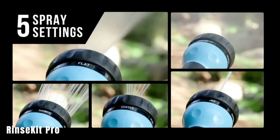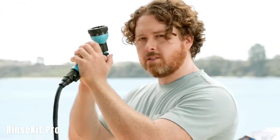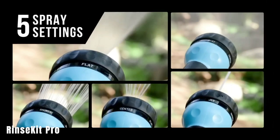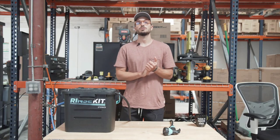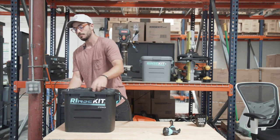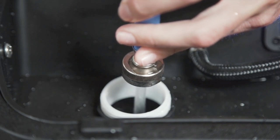The Rinse Kit Pro is a versatile handheld shower system that can be used in various situations. It can be used for a variety of tasks such as car washing, laundry, filling pools, watering plants, and washing wetsuits. It offers a convenient way to have pressurized water wherever you need it. The Rinse Kit Pro is available in different capacities ranging from 6 to 17 liters, allowing you to choose a size that suits your needs and the duration of your activities.